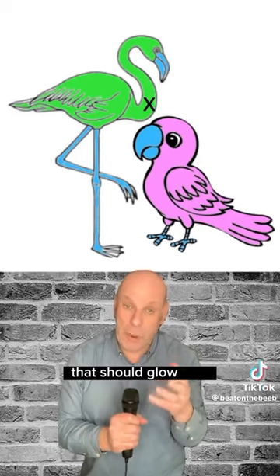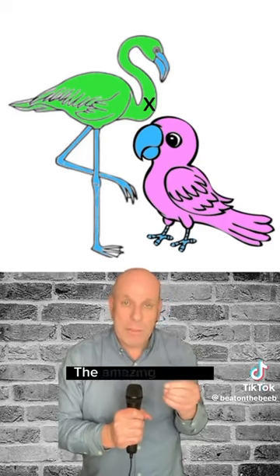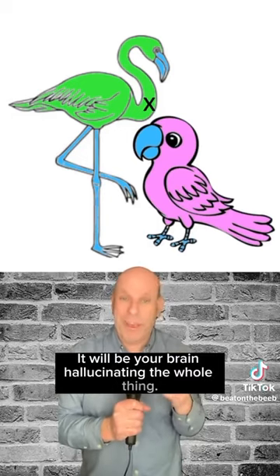So the flamingo should glow pink, while the parrot will glow green. That's the theory. The amazing thing is that there is no colour there at all. It'll be your brain hallucinating the whole thing.